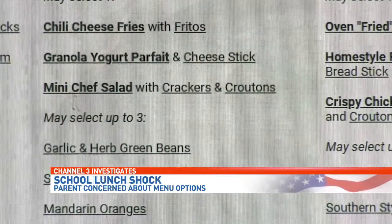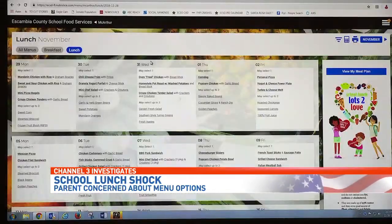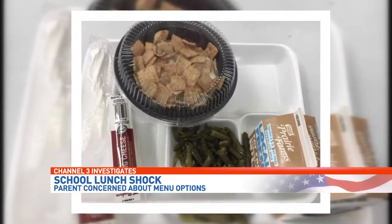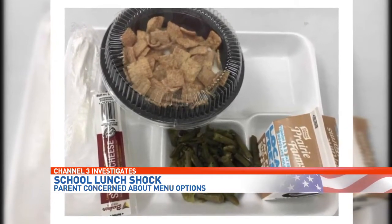But one mom wasn't happy with what she saw on her daughter's plate earlier this week. A granola yogurt parfait with garlic and herb green beans and a cheese stick was on the lunch menu Tuesday. This is what the meal looks like on the Escambia County School District's website, but here's what Lauren Anderson saw when she went to visit her daughter at MacArthur Elementary: yogurt in a bowl with cinnamon toast crunch sprinkled on top.